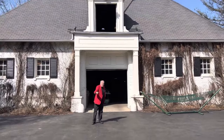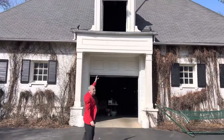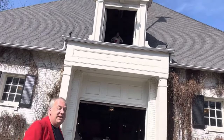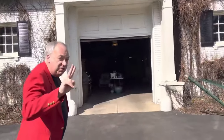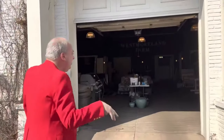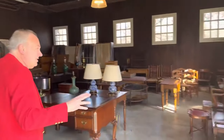We are in the carriage house, testing the camera out because we're going somewhere that's really sunny to some place that's not as sunny.